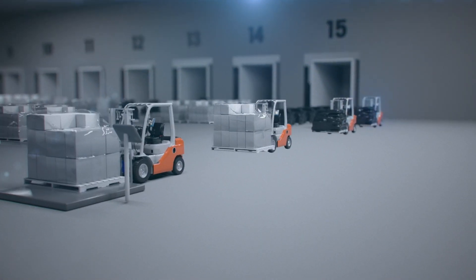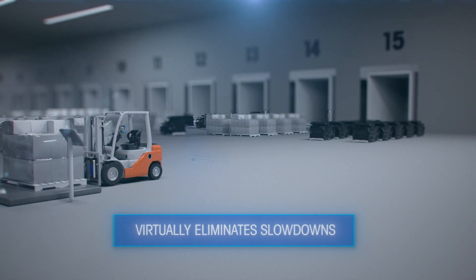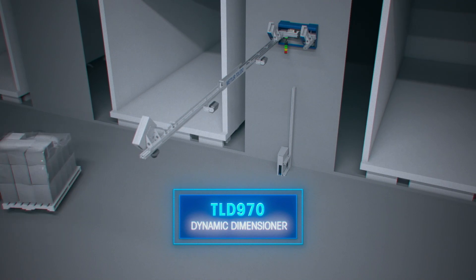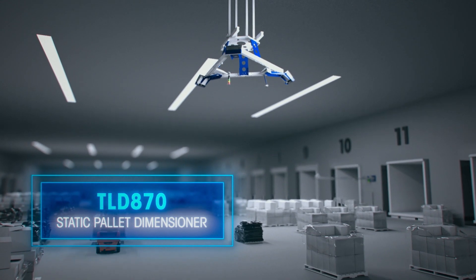Freight DWS from Mettler Toledo virtually eliminates slowdowns and other inefficiencies that come from standalone or manual systems. The TLF 820 forklift scale combined with the TLD 970 dynamic or TLD 870 static pallet dimensioner seamlessly integrates into your operation, maximizing efficiency and revenue recovery.